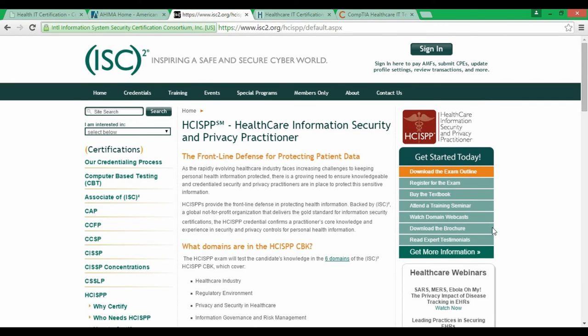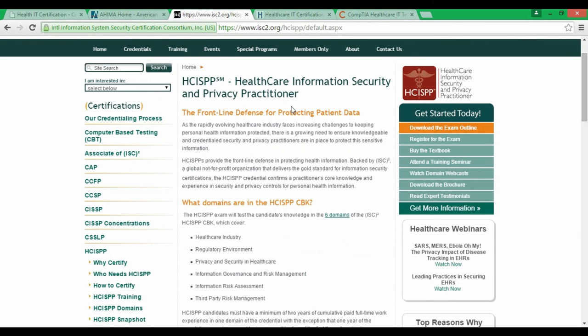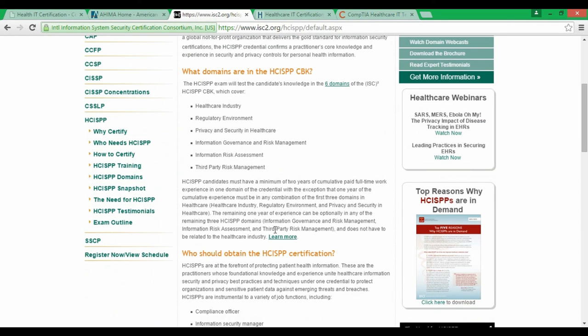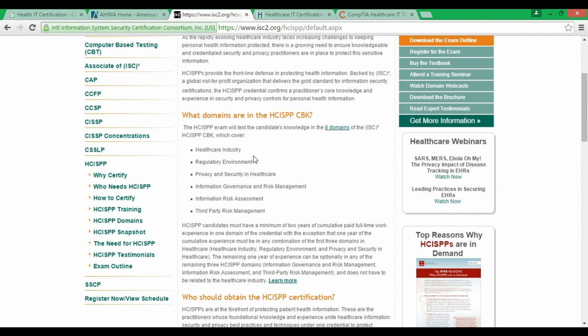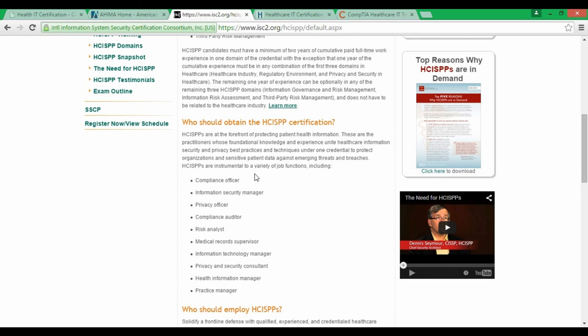Number three is HSHIP — Healthcare Information Security and Privacy Practitioner. It's quite a jargon-filled certification name. To get this certification you need to pay $349 for the exam. It covers six domains: healthcare industry, regulatory environment, privacy, information risk, and third-party risk.